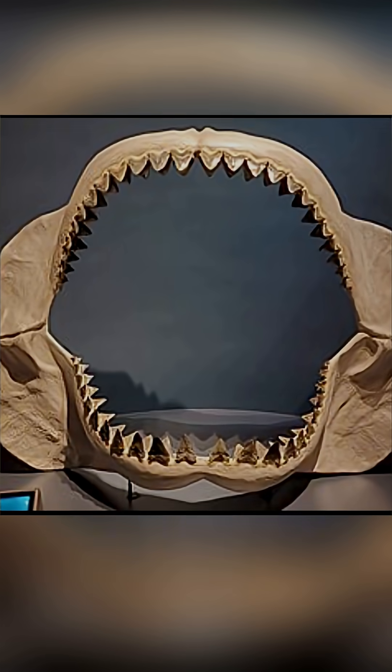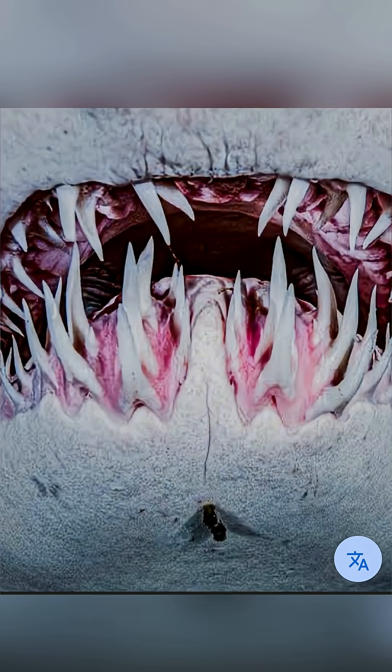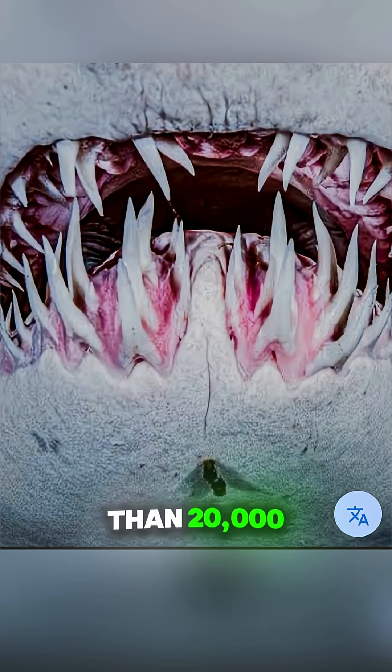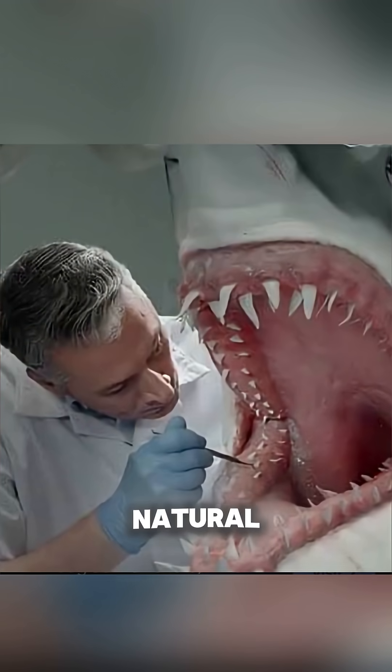Here's a wild fact: some sharks replace an entire row of teeth every two weeks. That means in a single year, a shark might replace more than 20,000 teeth. Their jaws never stop working, and neither does their natural dentistry.